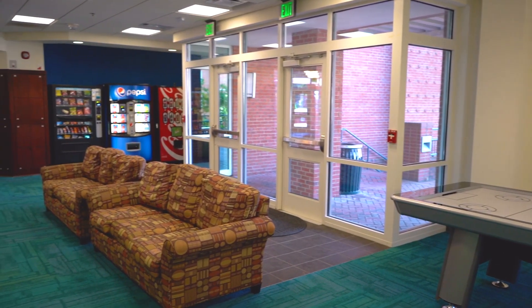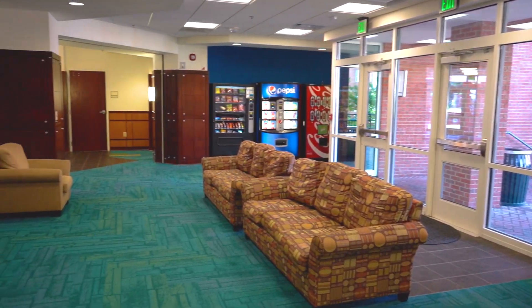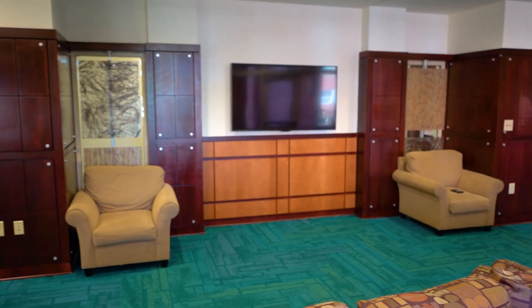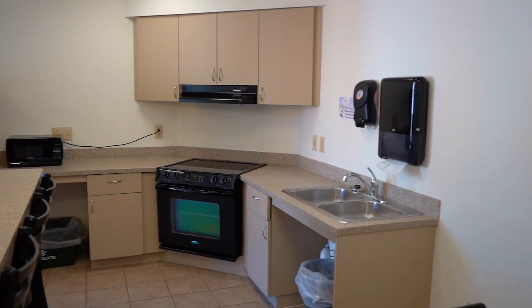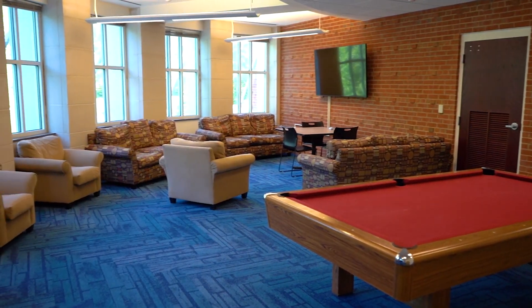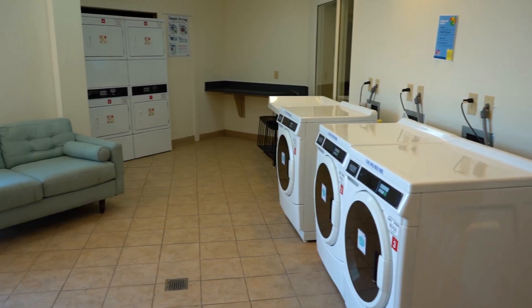Now we're going to be checking out some community spaces in Miltimore Hall. This is one of the main community spaces. As you can see, there's plenty of gaming, seating, televisions, vending, and even a community kitchen. Along with this main community space, you're also going to get community kitchens as well as lounges throughout the building. We also have laundry rooms on every floor.